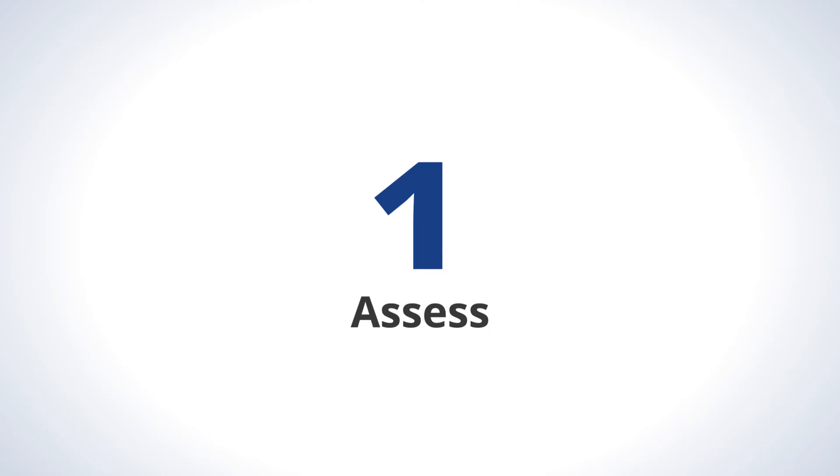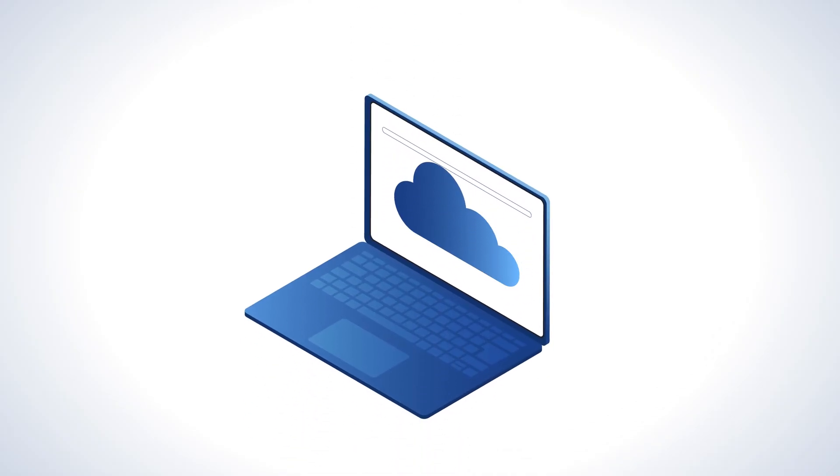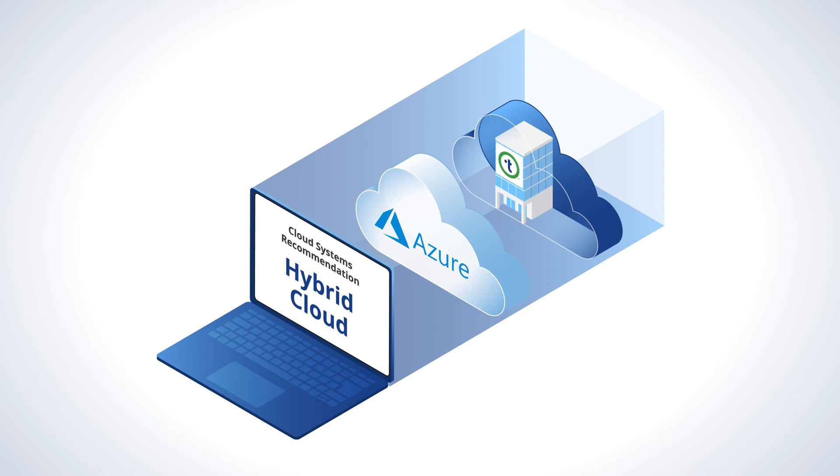Step 1: Assess. We learn your workload needs and recommend a system that delivers your best cloud outcomes.